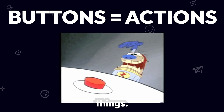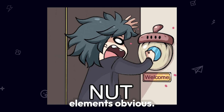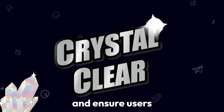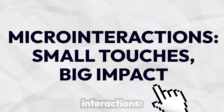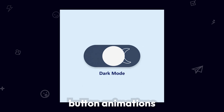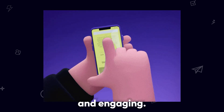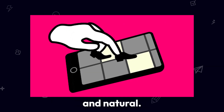Buttons, links, and clickable things: use buttons for actions and links for navigation. Make clickable elements obvious, use clear button text, and ensure users get feedback when they click. Micro-interactions — small touches, big impact. Micro-interactions like button animations and success messages make UX feel more intuitive and engaging. They provide instant feedback, making actions feel smooth and natural.